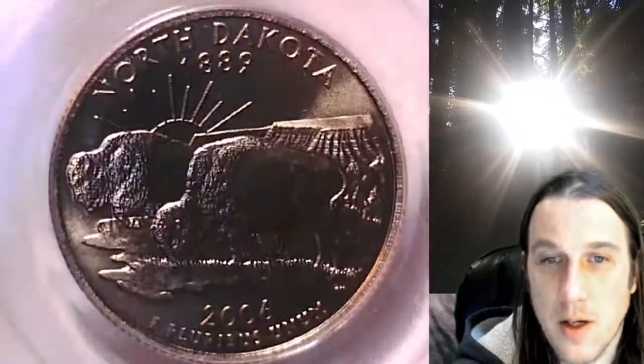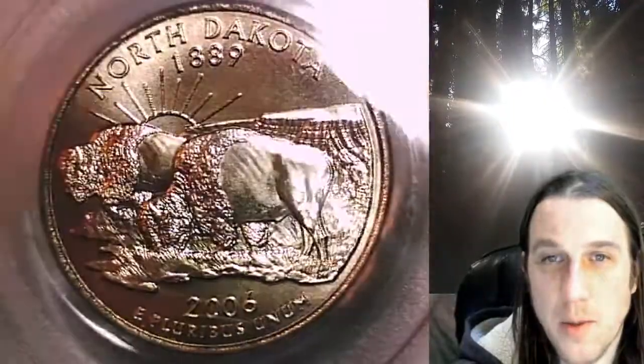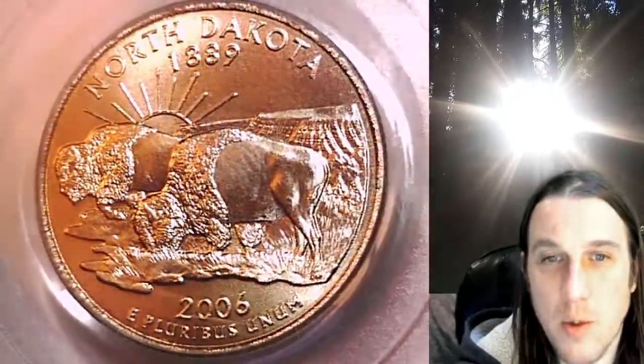This one features North Dakota. We'll take a look at the state of North Dakota here on the reverse of the coin, and then we'll take a look at Washington on the obverse.